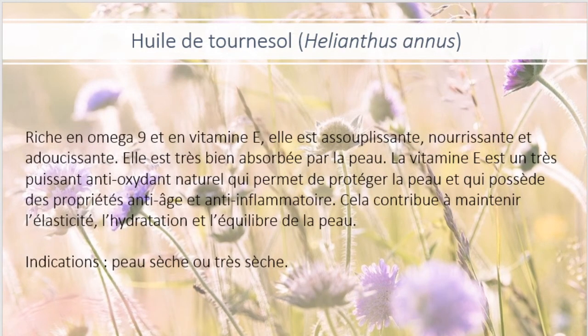Maintenant, l'huile de tournesol. Très riche en oméga-9 et en vitamine E, elle est assouplissante, nourrissante et adoucissante. Elle est très bien absorbée par la peau. La vitamine E est un très puissant antioxydant naturel qui permet de protéger la peau et qui possède des propriétés anti-âge et anti-inflammatoires. Cela contribue à maintenir l'élasticité, l'hydratation et l'équilibre de la peau. L'huile de tournesol est complètement indiquée pour les peaux sèches ou très sèches.